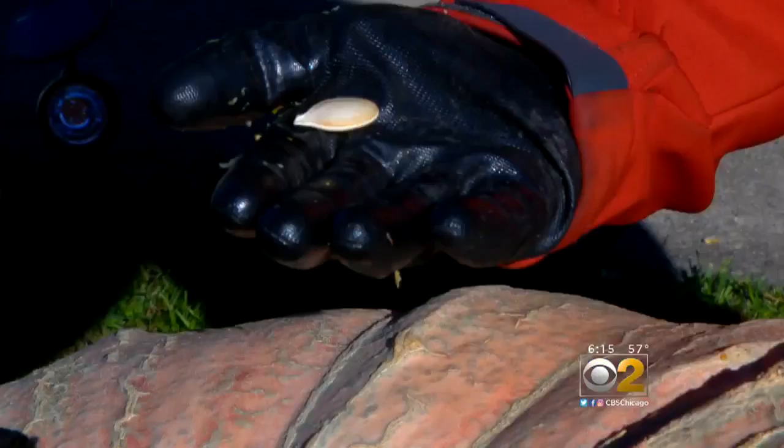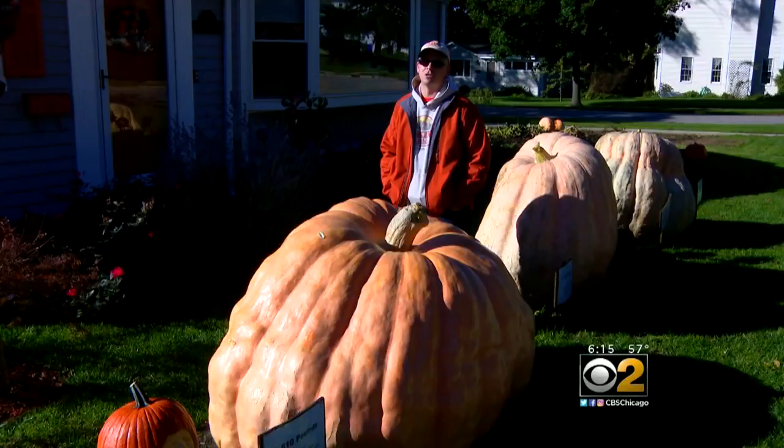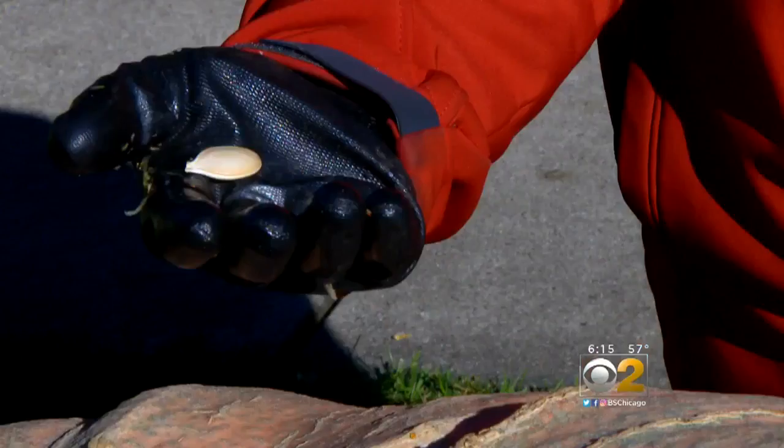At 1510 pounds, it's the top of the state, and it all starts with the right seed. They're easily $400 to $500 a piece. It's a bit of a risk, it's slightly a gamble — you pay $500 for a pumpkin seed and it might not even sprout.